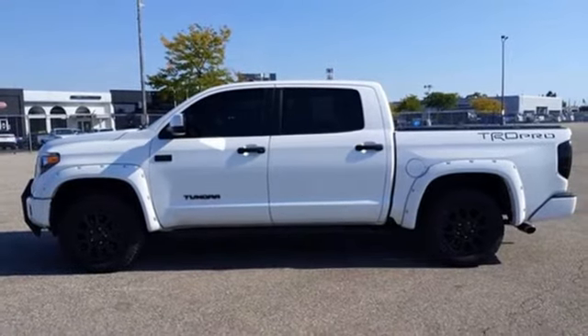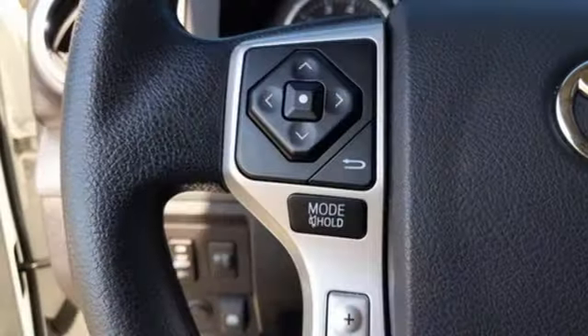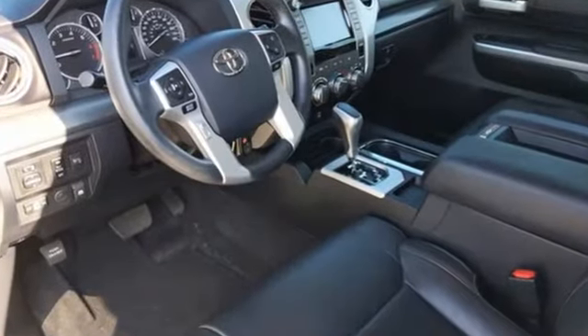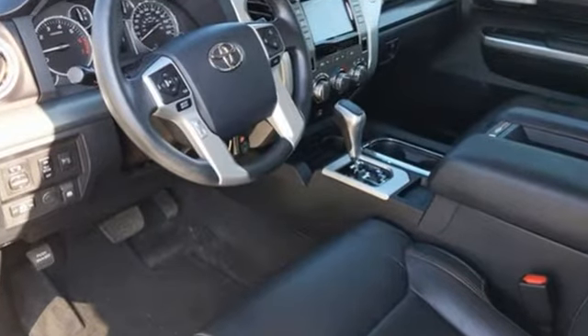Bilstein shocks, auto dimming rear view mirror, and automatic transmission — comfortable, convenient quality. Toyota, take it for a test drive today.